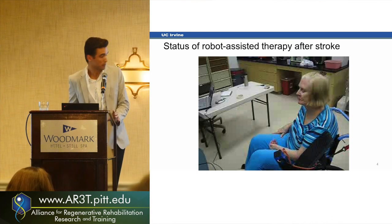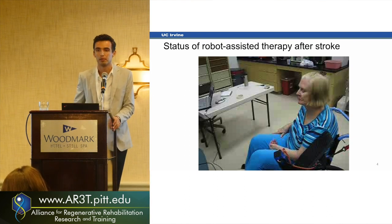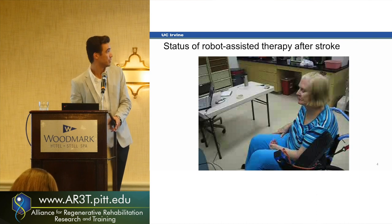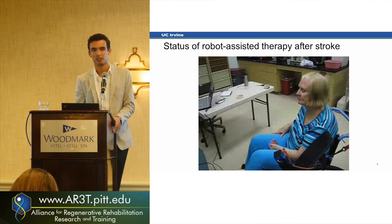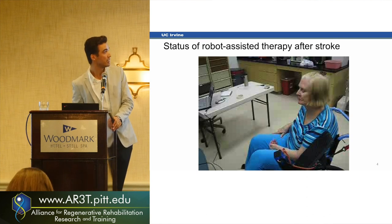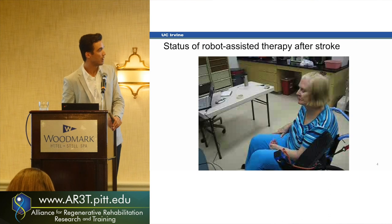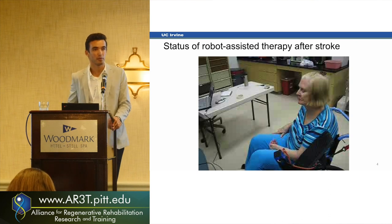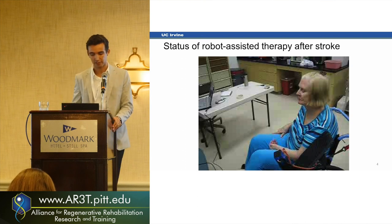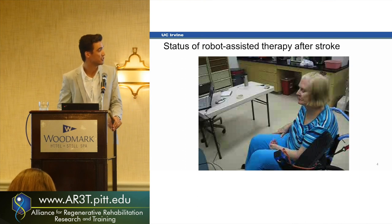Why stroke? One in every six people will probably have a stroke in their lifetime. About 700,000 people every year in the U.S. alone have a stroke — it's a huge population. This is a typical stroke survivor: one side of the body is very weak. When we ask her to move her arm, she just can't. It's devastating, like most other neurologic injuries.